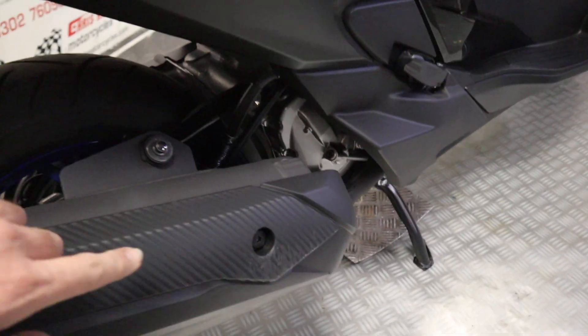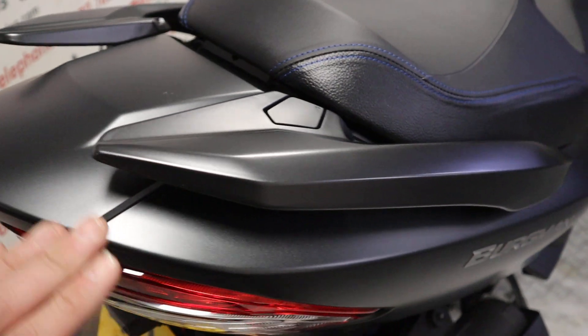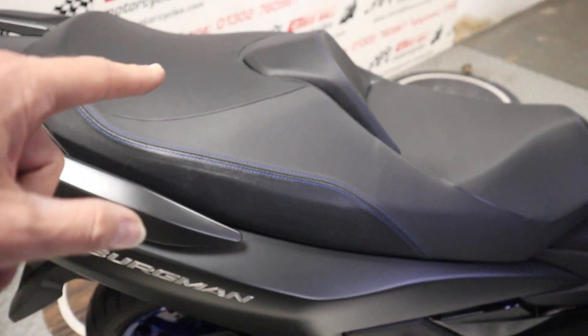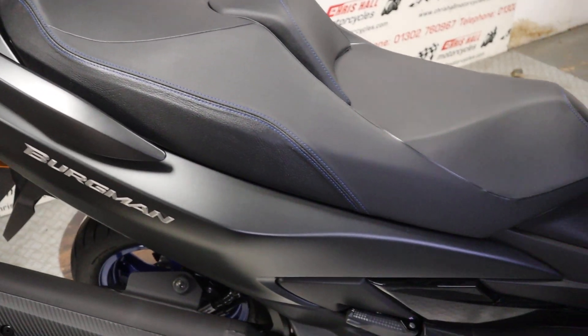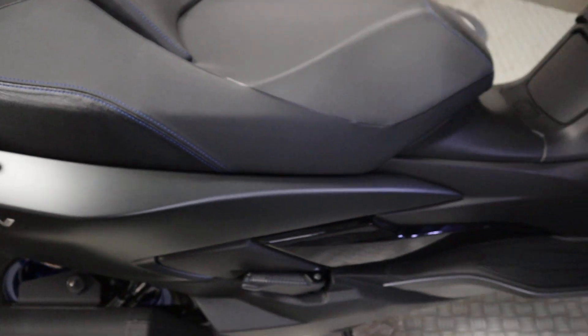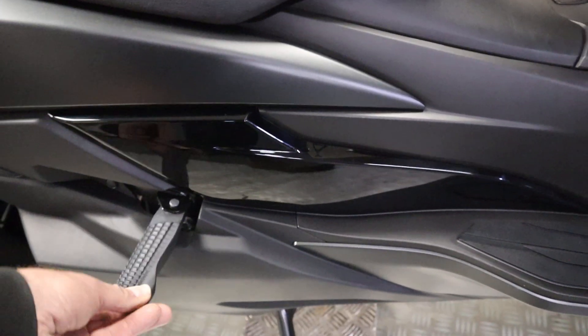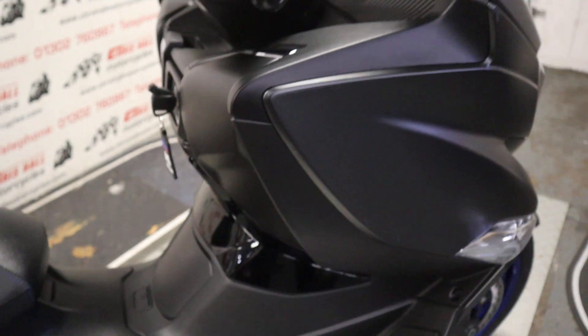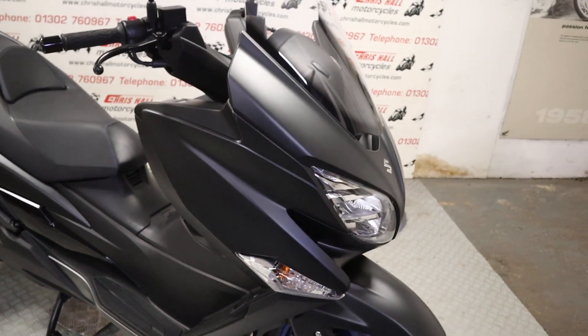There is a tiny little mark just there, if you can just see it — I'm just being a bit particular, but I want to be as transparent as possible. All the bodywork around the back end is nice and clean, as are the seats front and rear — no rips, no tears, nothing to be made aware of. That little scuff obviously just happened when someone was taking it in the garage or something like that. All the running boards, the pillion pegs — everything is nice and clean.